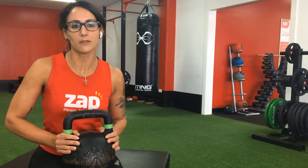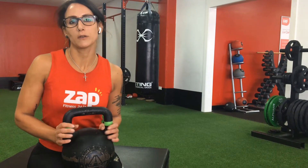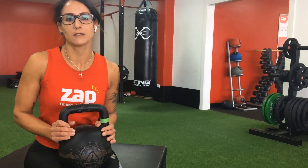Kettlebells are great for improving core strength, and you can replace them with dumbbells in most strength exercises. They're also good for cardio workouts. So let's take a look at four beginner exercises that you can do with kettlebells.